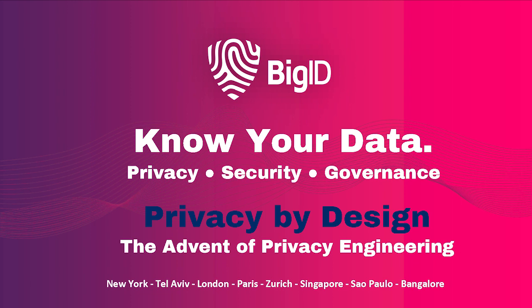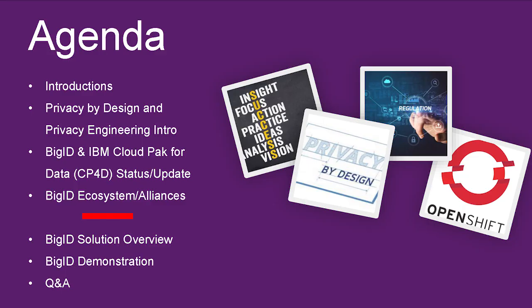BigID describes itself as a modern privacy-aware data discovery and intelligence platform. We are based on containers and Kubernetes, hence the modern naming convention. You're going to see what we do across three different buckets: data privacy, data security, and data governance. Knowing your data from discovery to insight is really what we're all about. So the agenda we're going through — we've done our introductions, and I'm going to give you a quick intro into what we mean by privacy by design and privacy engineering.